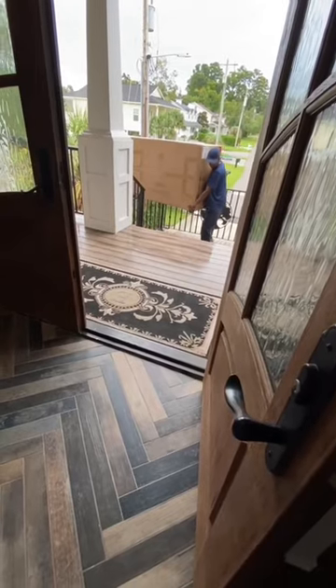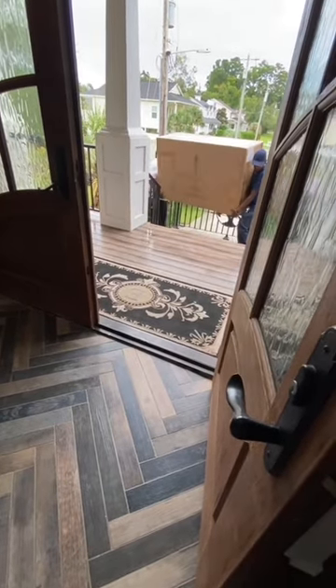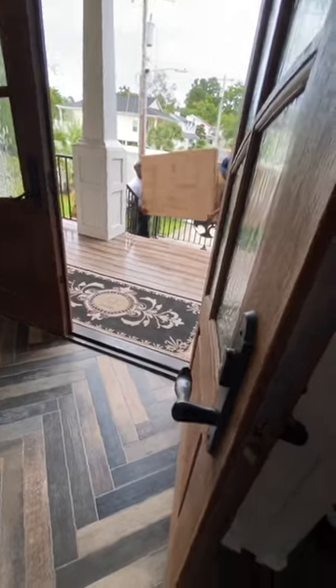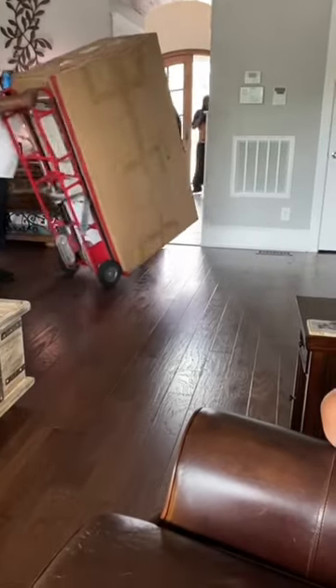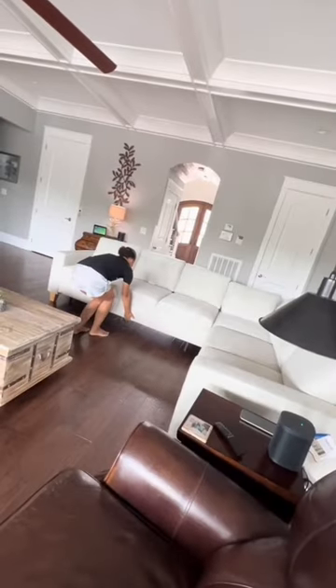Guys, you won't believe it. The couch is back in stock at Costco. Go to Costco.com now and get yours delivered and set up the same way these guys did for us. Costco always gives great service, and if you're dissatisfied for any reason at all, they'll come back and pick it up, no questions asked.